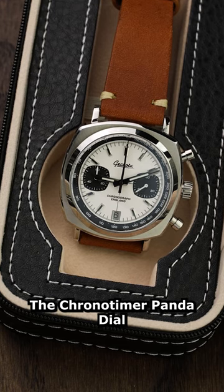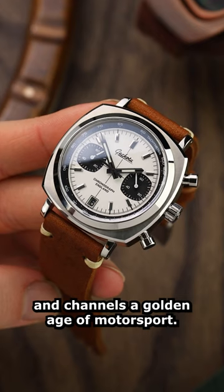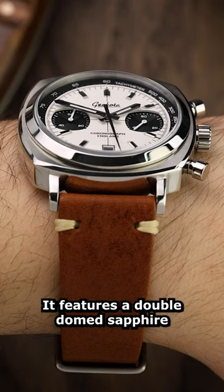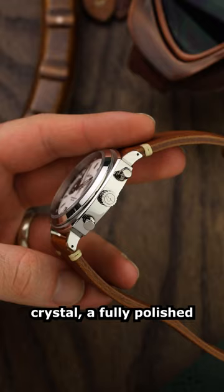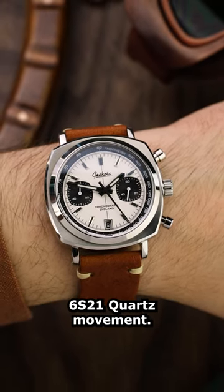The ChronoTimer Panda Dial Chronograph is a bold addition to Gakota's lineup of racing watches and channels a golden age of motorsport. It features a double-domed sapphire crystal, a fully polished stainless steel case and a reliable Miyota 6S21 quartz movement.